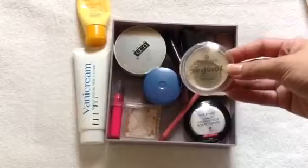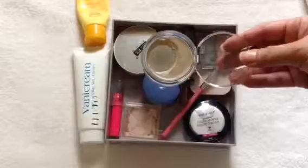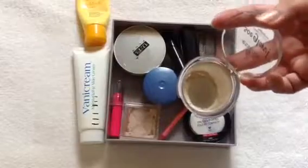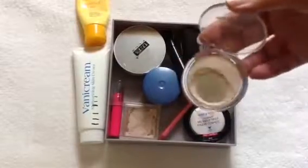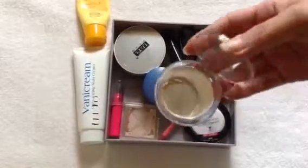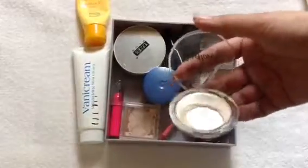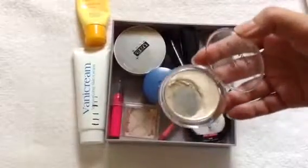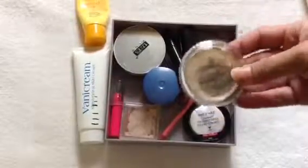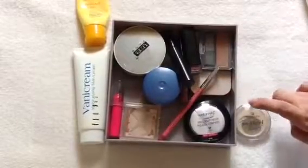Now for this Essence So Glow Highlighter — as you can see, I've actually expanded the pan on this one. I will continue to use it and hopefully I'll be able to use it up. I'm not confident I will, but I will try. So this is going to be a challenging product in this project. I've actually been enjoying the shade — it's just a bit difficult to use since I'm not used to cream products, but I like the shade. So this will be part of the remaining ten.